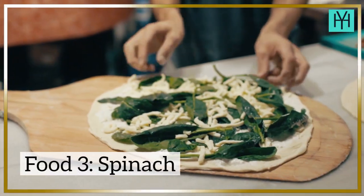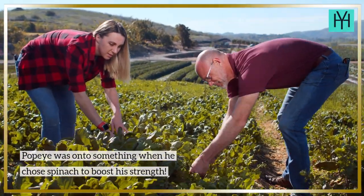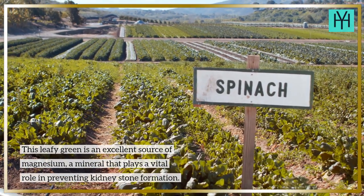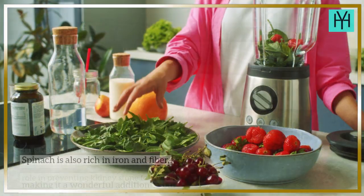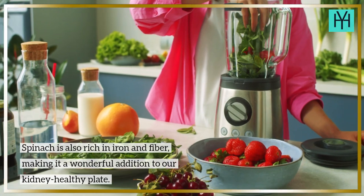Food 3: Spinach. Popeye was onto something when he chose spinach to boost his strength. This leafy green is an excellent source of magnesium, a mineral that plays a vital role in preventing kidney stone formation. Spinach is also rich in iron and fiber, making it a wonderful addition to a kidney-healthy plate.